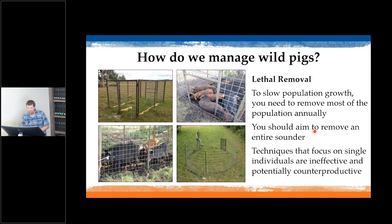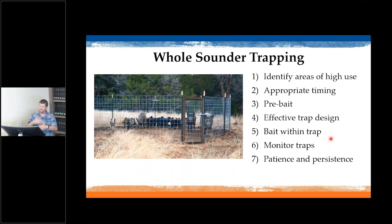Wild pigs are in the control and management phase of the invasion curve — management costs are extremely expensive, so efforts focus on limiting and minimizing damage. The best management practice is lethal removal; modeling shows you need to remove about 70% of the population annually to slow population growth. The most effective approach focuses on entire sounders — techniques targeting single individuals are often ineffective and can be counterproductive, essentially teaching the remaining animals to avoid future removal.